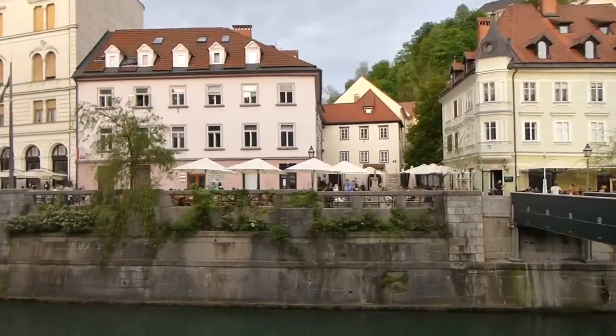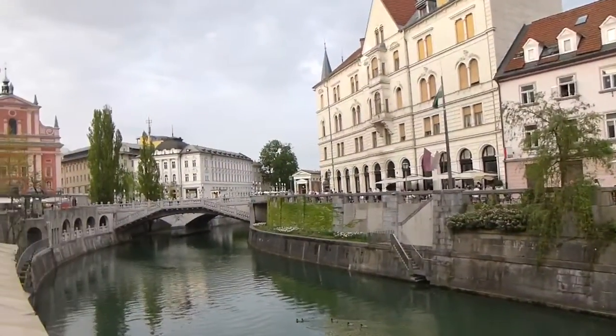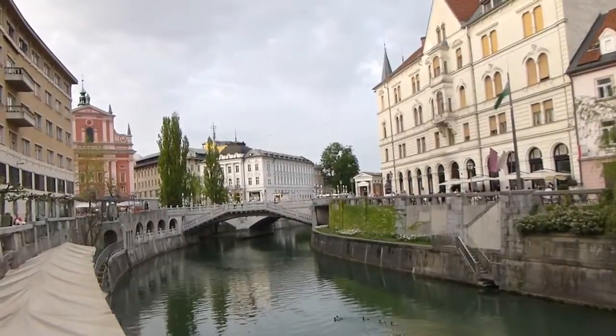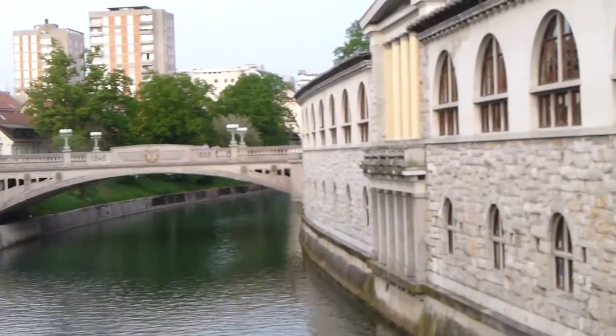Because the city spreads out along the river, you'll find lots of cafes here as well as shops. And with the river being so important to the city, there are plenty of bridges ranging in style.